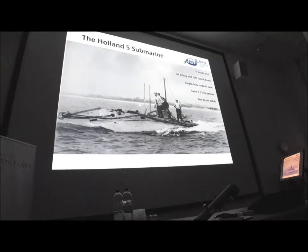Here it is, in all its glory, motoring along on the surface. It's made of Siemens-grade steel — the same steel that the Forth Road Bridge was made from. It's a tiny little submarine, with a crew of eight.